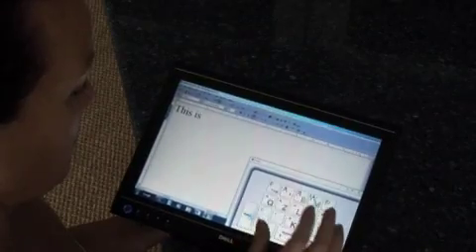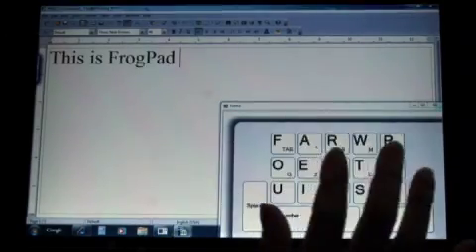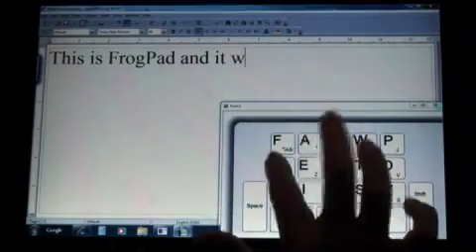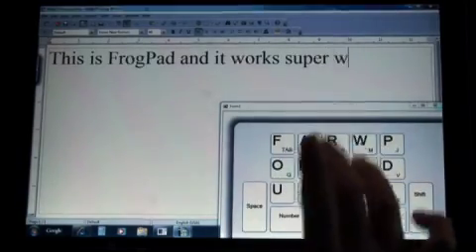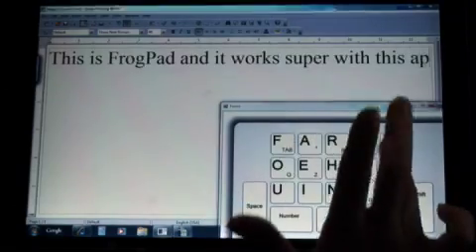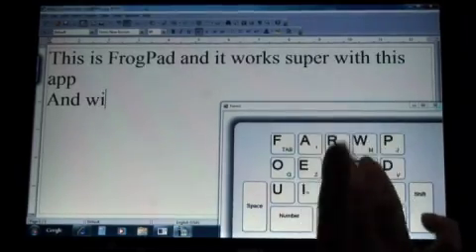This is SoftFrog Alpha on a Dell Latitude XT using Windows 7 RC1. You see how quick and easy it is to enter data, and it works inside all of your apps.